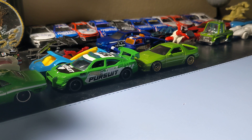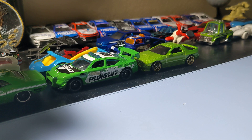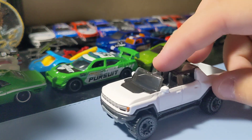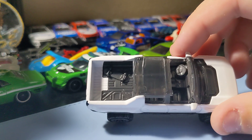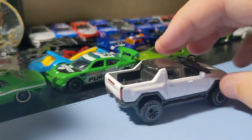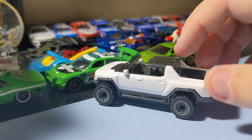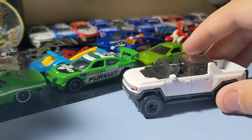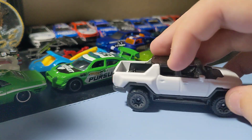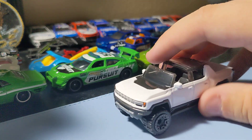Next up is the GMC Hummer EV in white. Really glad I finally got white because it's the base color for this car in real life. Cool to finally have the white one. It's a cool EV even though I'm not the biggest fan of EVs — still pretty nice looking. It's a pretty cool casting and I do like the casting. I'm going to add this one to the collection. Pretty cool Hummer truck EV.